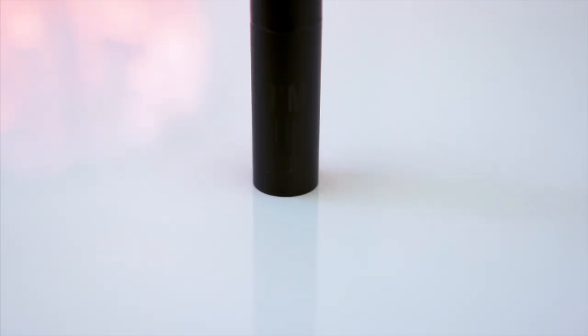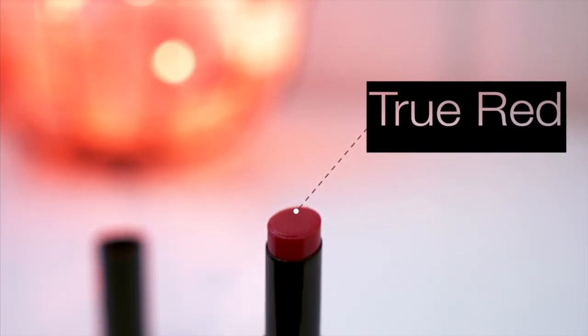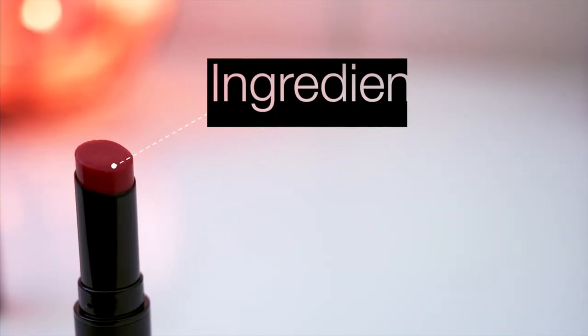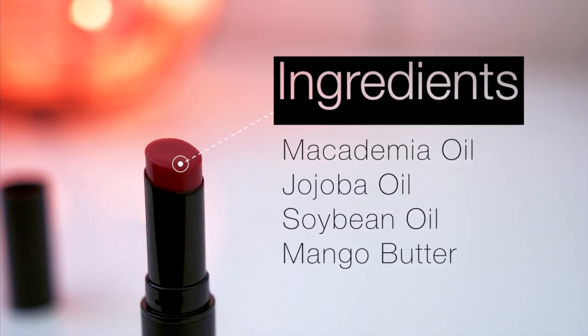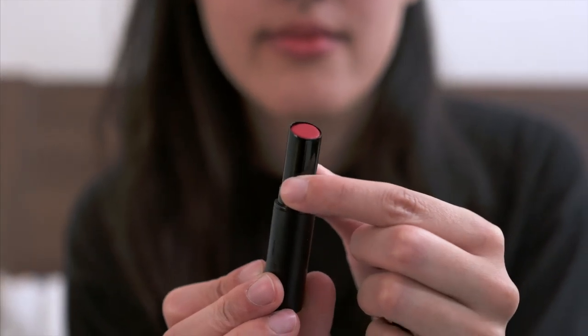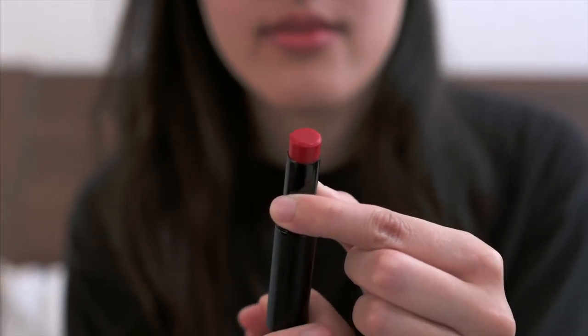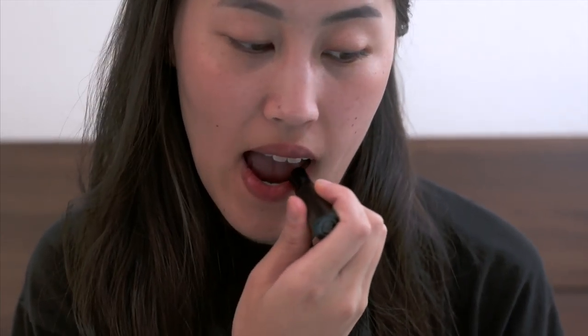Last up, we have my favorite tint, the I'm Meme I'm Lip Tint Balm. Mine is in number two, true red, and it is true to its name. It's a classic red that every girl loves. It has macadamia, jojoba, soybean oil, and mango butter, so it's most definitely the most moisturizing of them all. The color is bold and long-lasting, so there's really nothing to complain about. It's my absolute favorite lip tint of them all. Highly recommend!